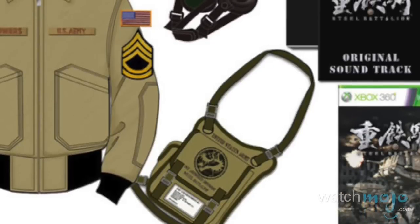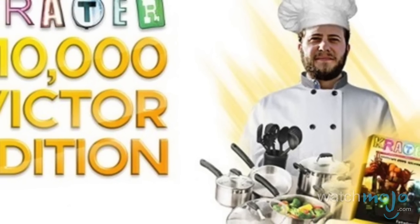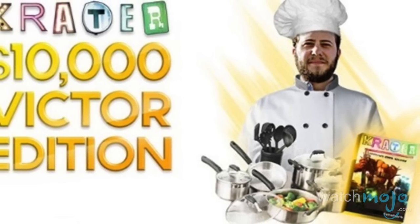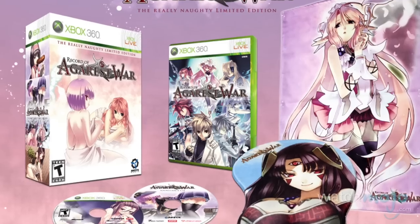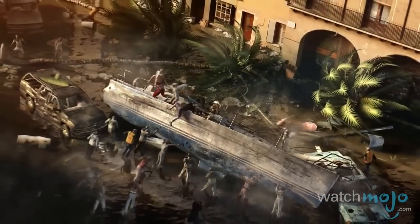For this list, we'll be looking at collector's editions that even the most hardcore fans may shy away from. We're not just looking at the price tag, although gaming packages that cost more than our home mortgages are certainly questionable, but we'll be looking at the content in these limited editions too, so we can just scratch our heads and wonder... why?